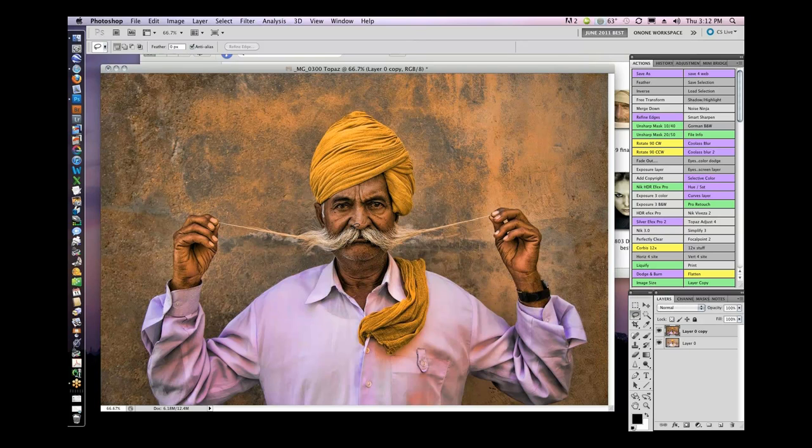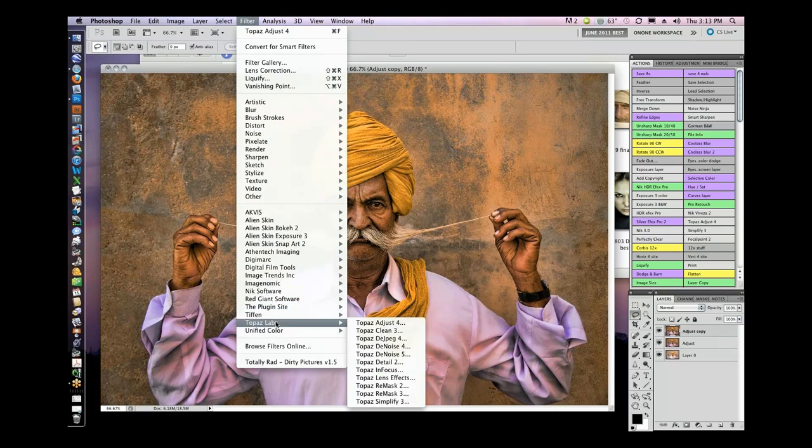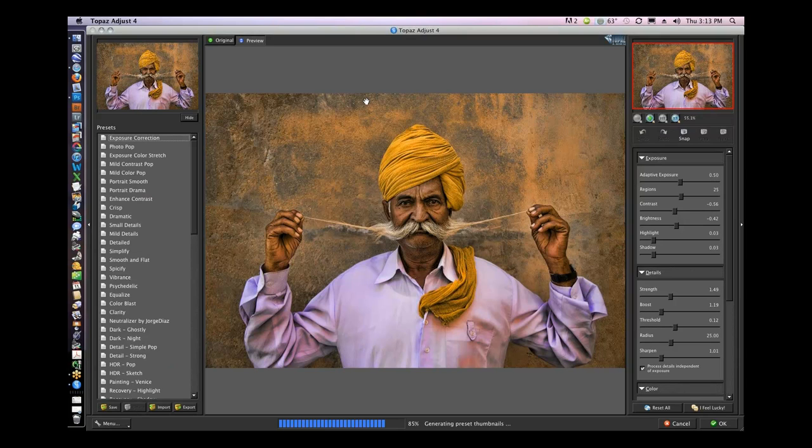Layer masks is just a term for painting in and painting out, so that you don't have to sit here and do selections — you can just paint in his face or paint out his face. I like the image, but I want to soften his face a little bit. So I'm going to make another layer copy and go back to Topaz Adjust 4. It's going to hit Spiceify again — I don't want that. I want to just soften his face a little, probably into portrait smooth.